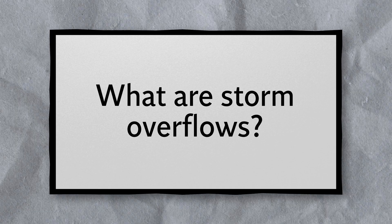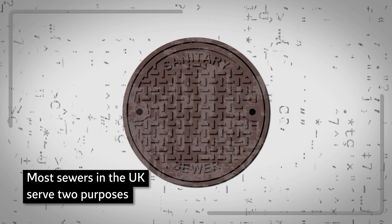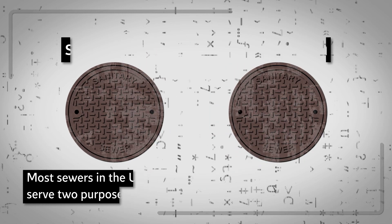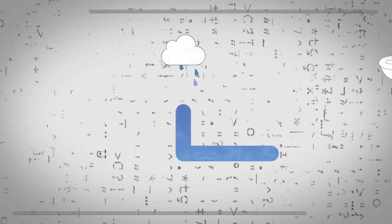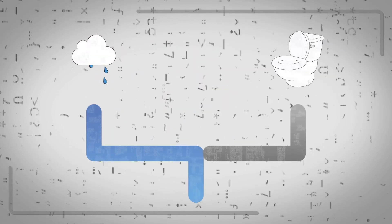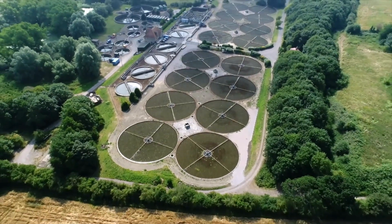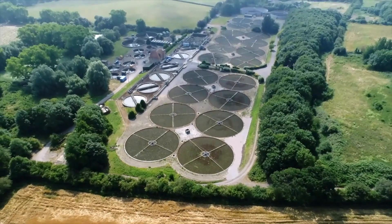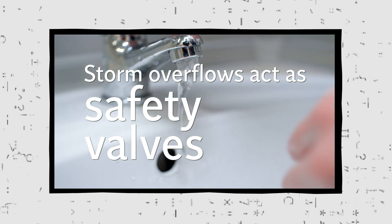What are storm overflows? Storm overflows exist because most sewers in the UK serve two purposes — they drain both sewage and rain. This system sees rainwater from gutters and pavements flow into drains, where it mixes with dirty water from toilets and industrial facilities. Normally, it's transported to wastewater recycling centres to be treated, but during periods of heavy rainfall, sewers fill up fast.